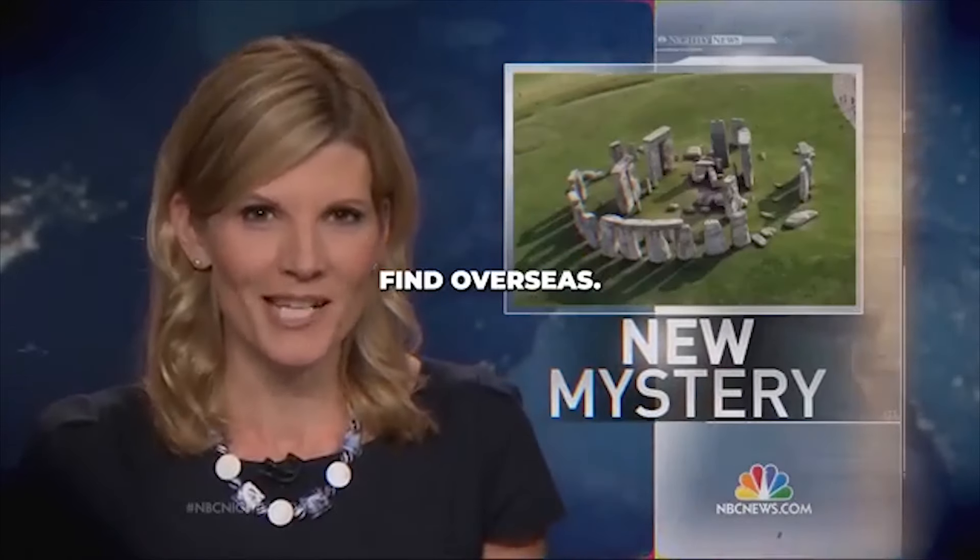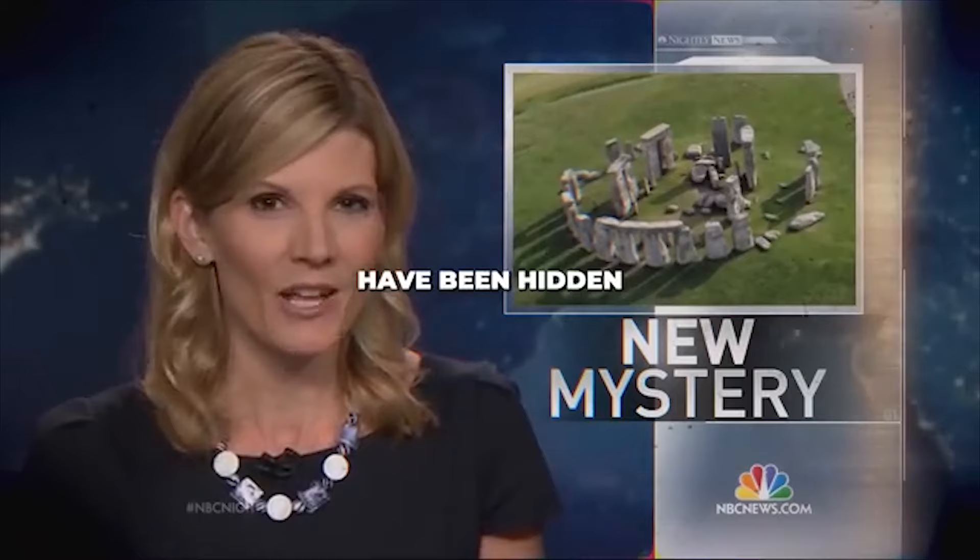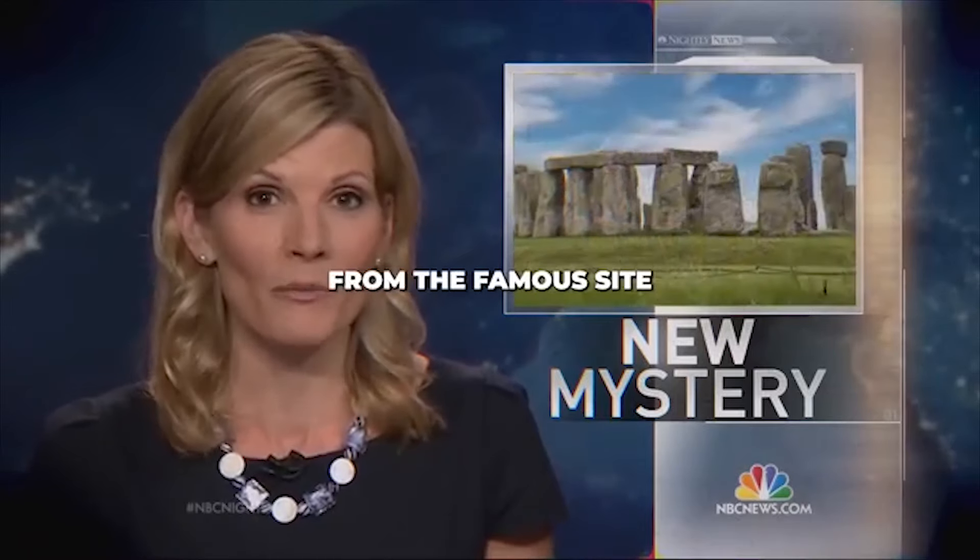Now to an incredible find overseas — an elaborate series of stone monuments believed to have been hidden for thousands of years, not far from the famous site of Stonehenge.